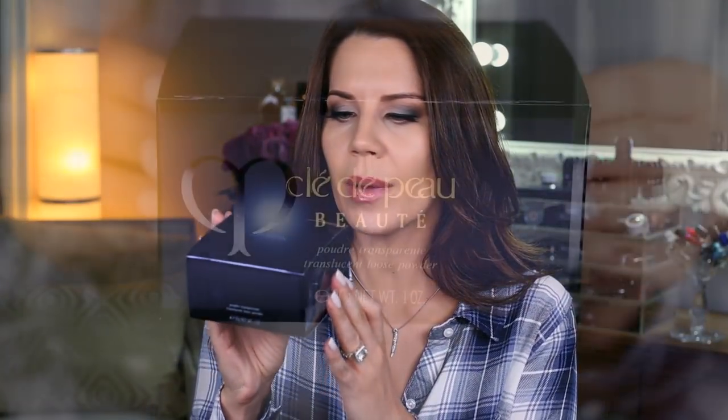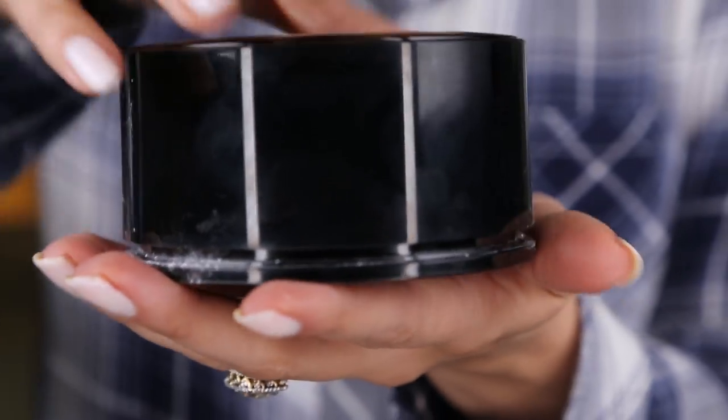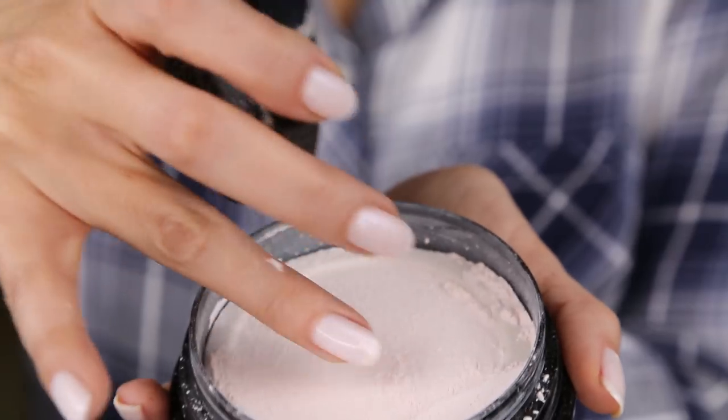I'm all about baking my under-eye area, so I asked if they had a loose setting powder, and of course they did. This one is the translucent loose powder and it comes in a box like this — you open it up and it's a beautiful, gorgeous case. I have a feeling this is going to be a dang mess though. The lid pops off. This is $105 and the refill is $75, so you can refill it. You get a sifter in here.